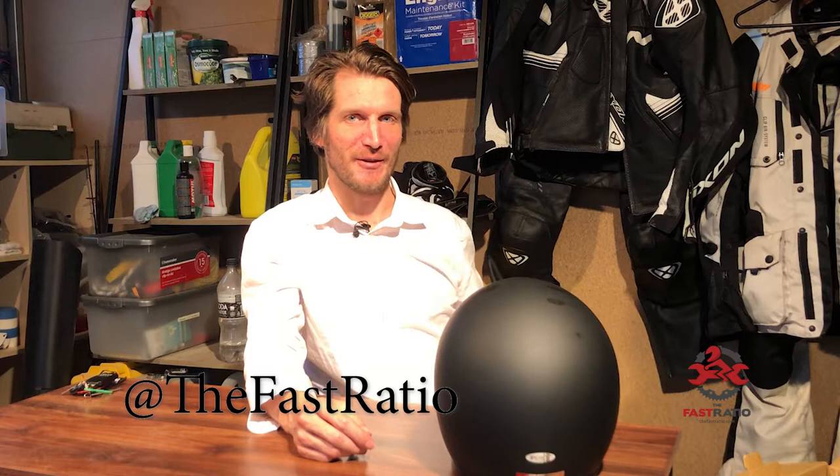If you don't follow me on Instagram, I've provided a few insights and I'm a little bit more active over there throughout the week. These videos I try to do weekly. So if you hit me up and follow us on Instagram, you'll stay in tune with more frequent events and what's happening.